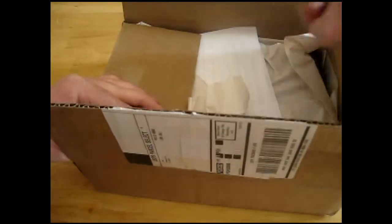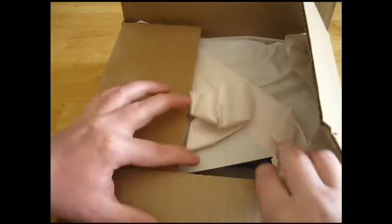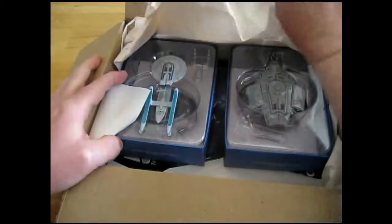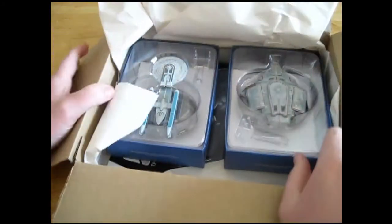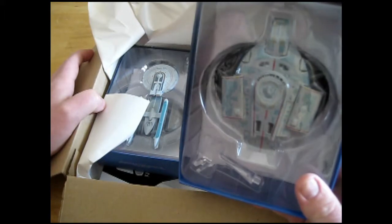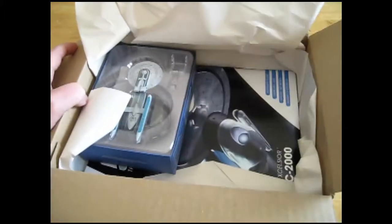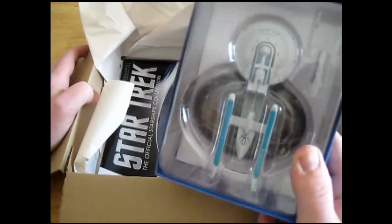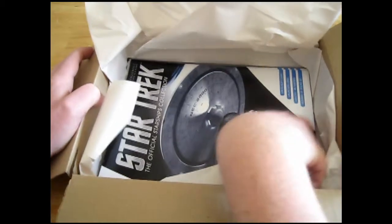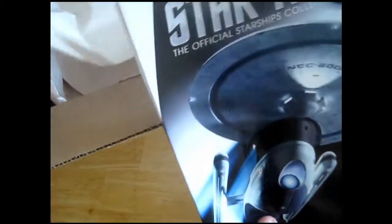So let's see here — I'm just going to whisk that out of the way. We have the Defiant. I almost called this the Excelsior, but we have the Defiant. And we have the Excelsior. And of course the accompanying TV magazine.